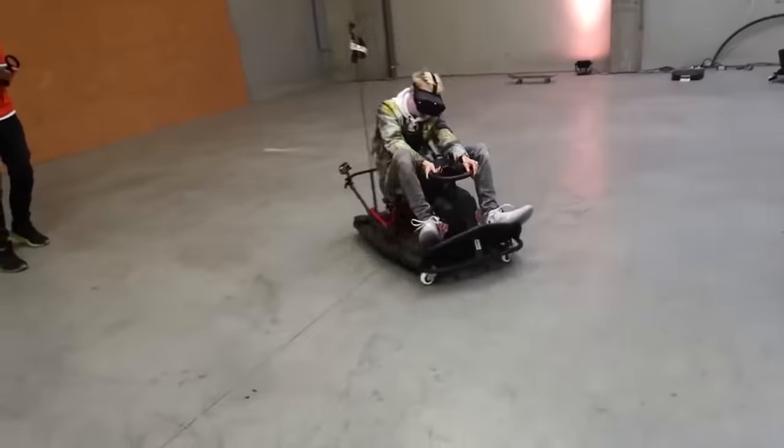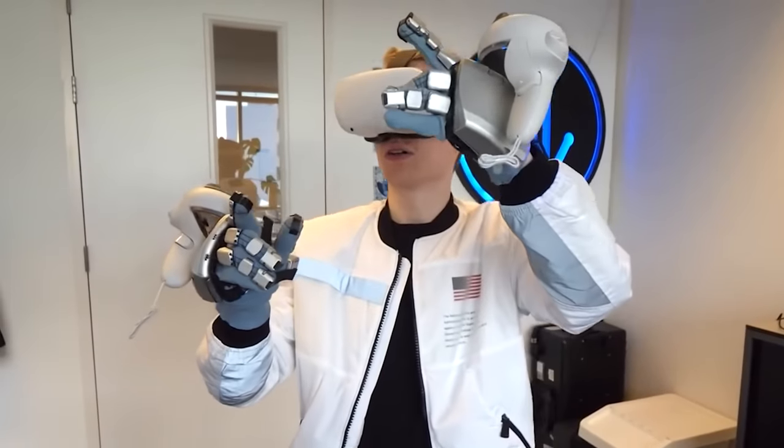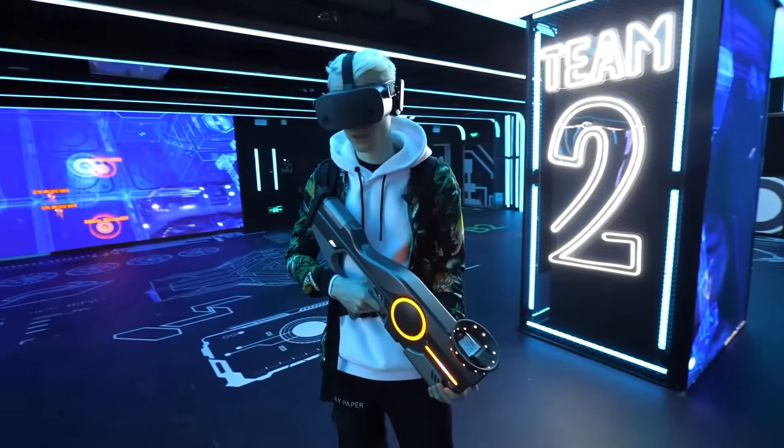If you thought the movie Ready Player One was pure science fiction, think again. So far I've had the opportunity to try things such as haptic gloves, haptic suits, motion simulators, small form factor headsets — and even the Oasis is technically already here.